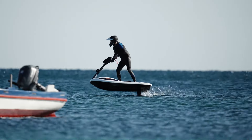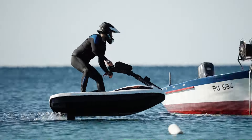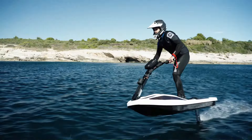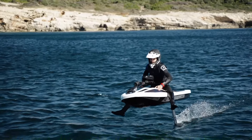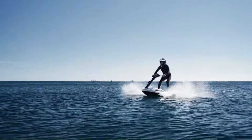With its sleek and aerodynamic design, the FlyWay is not only visually stunning but also highly maneuverable. Riders can easily control the craft's direction and speed, allowing for a variety of riding styles and tricks. The price of the FlyWay Hydrofoil is currently stated at $16,000 US dollars.